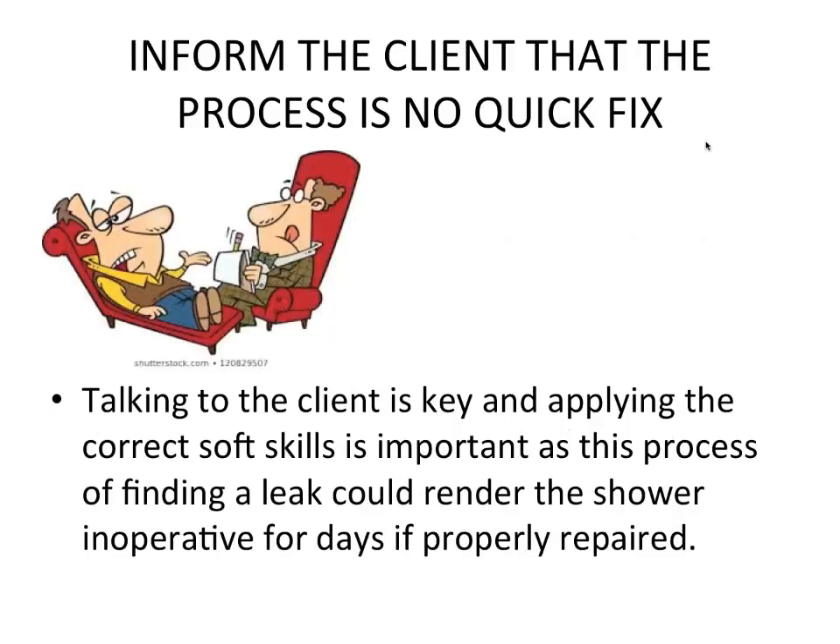First of all, inform the client that the process is no quick fix. Talking to the client is key, and applying the correct soft skills is important, as this process of finding a leak could render the shower inoperative for days if properly repaired. Mrs. Jones must know this is not going to be a quick fix — prepare the client slowly as you go along that you might have to block off the shower for a couple of days.